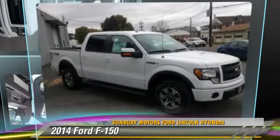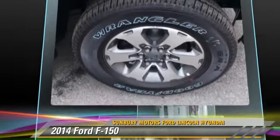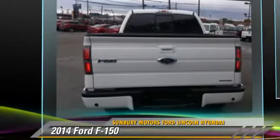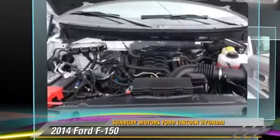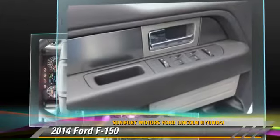The 2014 Ford F-150. This is a pickup truck powered by a 5-liter V8 engine. With an automatic transmission, this pickup truck is well-equipped. Give us a call to schedule your test drive today.